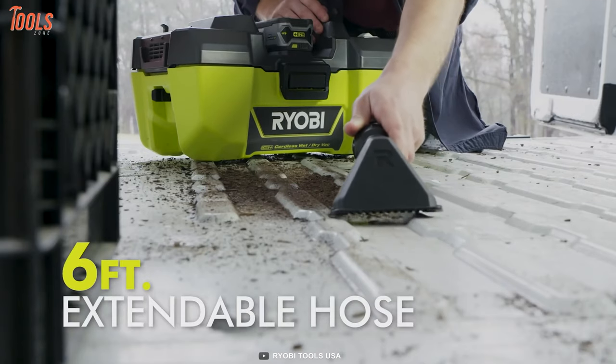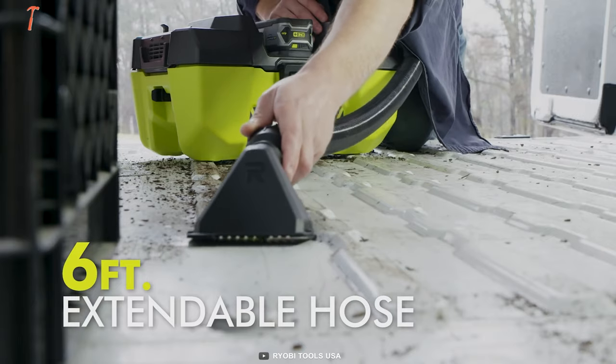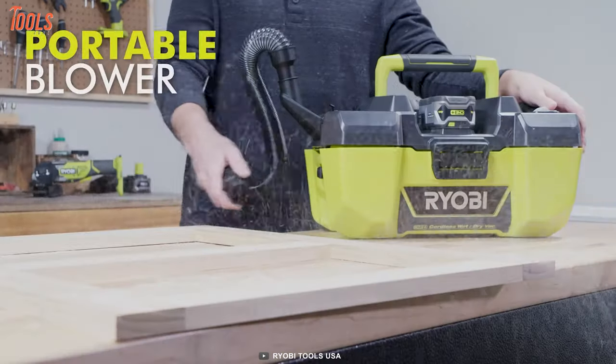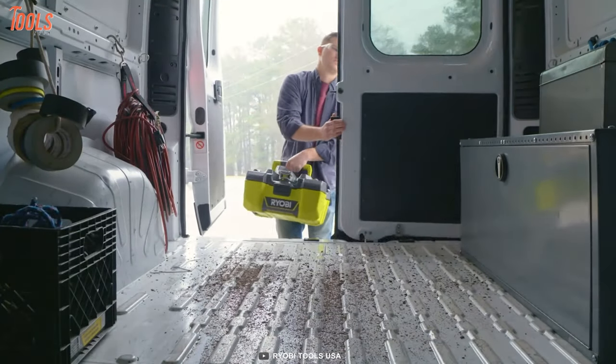With a 6-foot-long hose, you can reach any tough area and clean both wet and dry objects. You can also use this vacuum as a blower when any kind of blowing is required. All these things make it a great buy for any professional for their commercial needs.